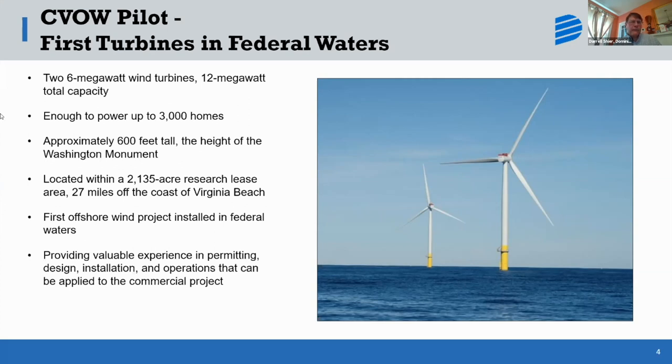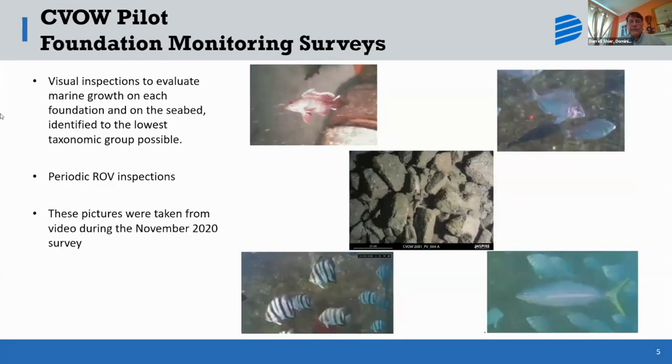The reason we did the pilot was to give us a lot of experience with both the permitting and the installation of these turbines in these waters. Because it's a pilot project, we have been able to conduct a lot of research and are continuing to do studies along the way. For example, these are some photos from foundation surveys we've been conducting on the seabed and around the turbines to look at sediment transport and aquatic life. It's changing the habitats, and we want to know what those changes are.